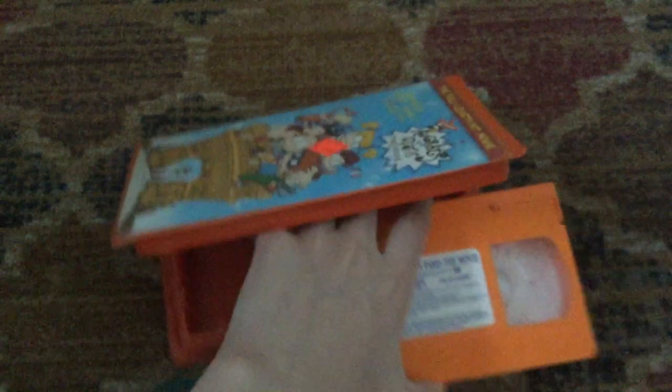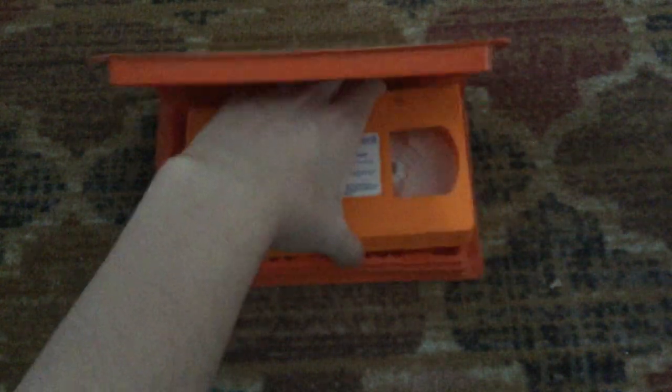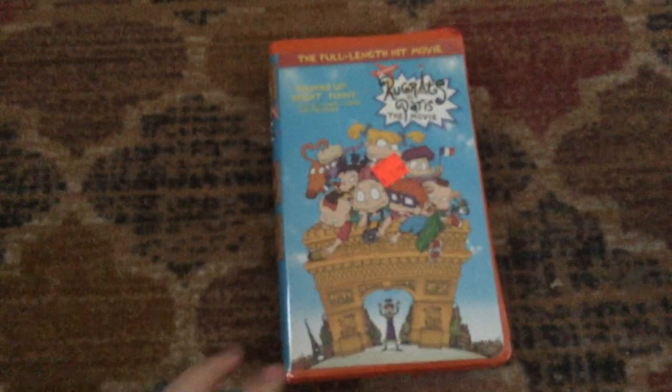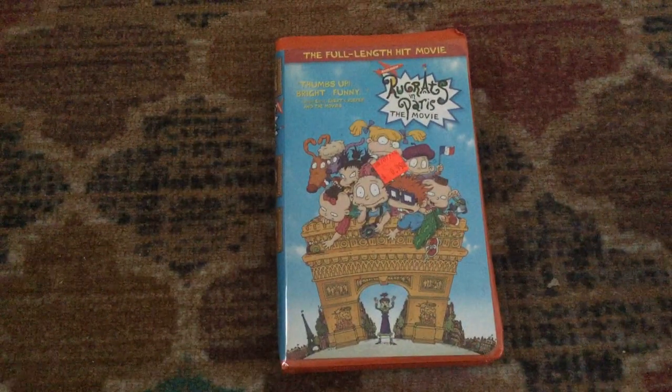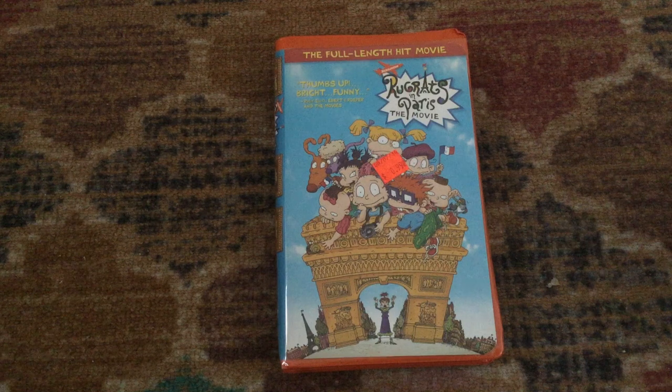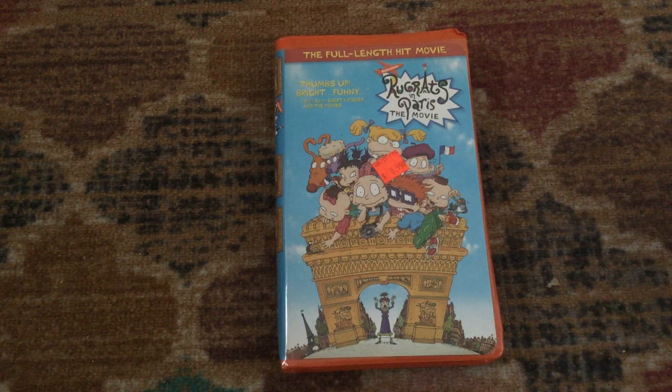This tape opens with the 'Coming to Theaters' bumper, then a preview — the trailer for Jimmy Neutron: Boy Genius. Then the 'Now Available on Video Cassette' bumper, then a promo for Peanuts videos, then the 'Coming to Video Cassette' bumper, then a promo for Nick Jr. videos which include Blue's Clues, Dora the Explorer, Little Bill, and I think maybe Little Bear. Then a preview for the Little Bear movie, then a preview for Rugrats: Decade in Diapers.